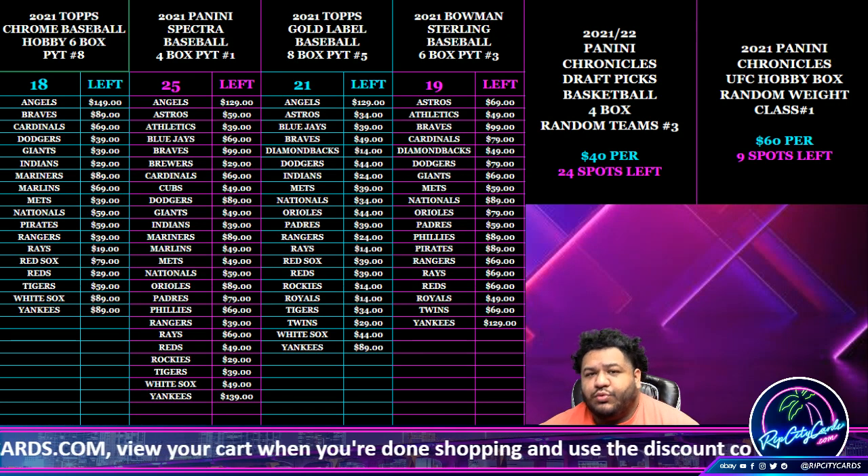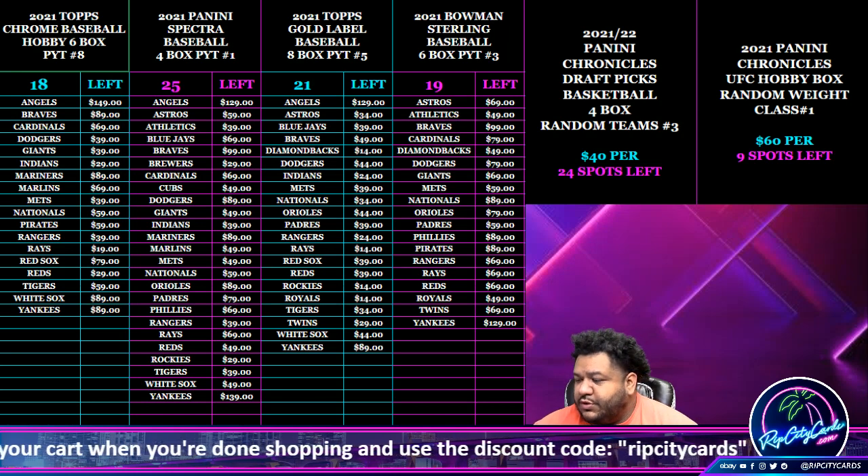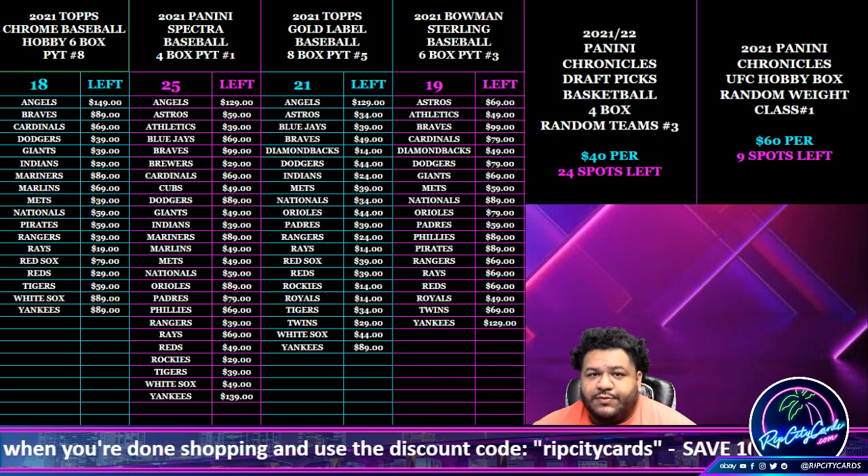Yo, what up everybody, it's your boy Uncle Jesse. Time for another break — 2021 Origins Football, one box, random divisions, number five.